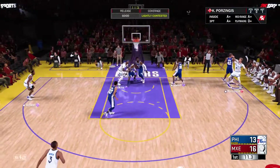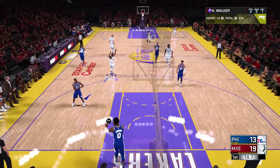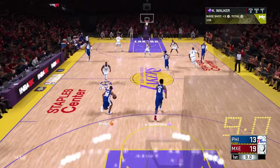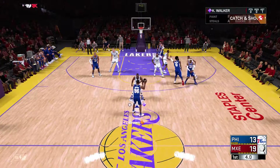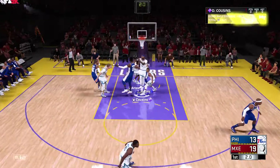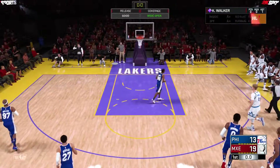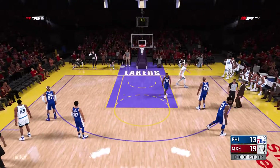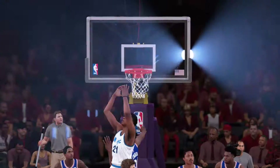Walker kicks to Porzingis who sinks the three pointer. Porzingis has got five points so far — such a height mismatch out on the perimeter and they give up the triple. Drummond sets a screen, Miller with a screen on Walker. That's what we're talking about in terms of activity level defensively — you gotta protect the rim. Textbook defense all around.